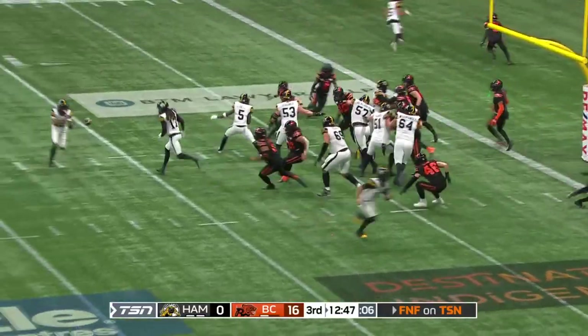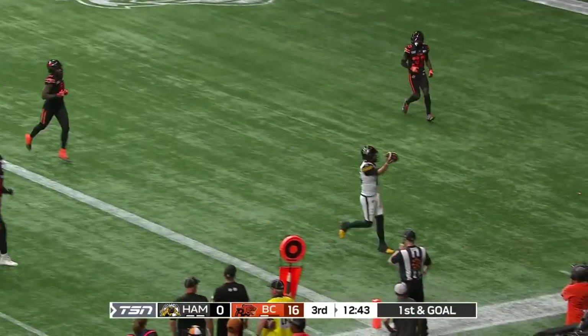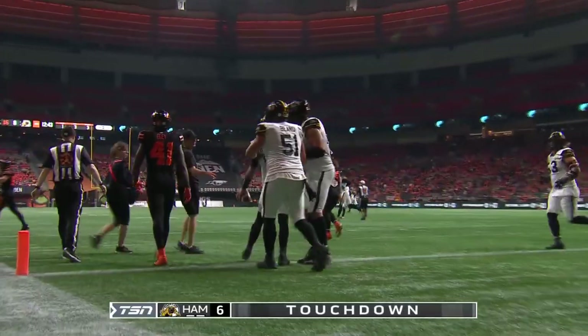Take the extra point. And a reverse — looks like they're going to throw it back to Mitchell. Tim White to Mitchell on the trick play for the two-point convert. And it is a one-score game.